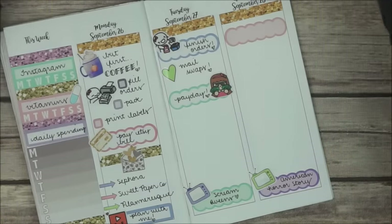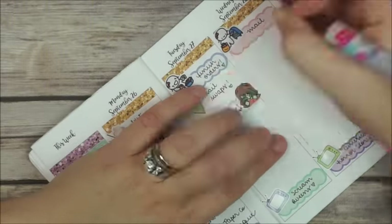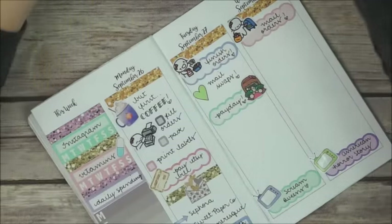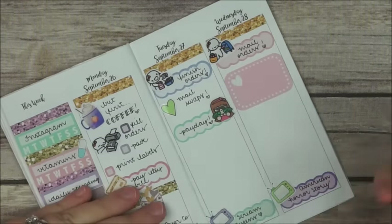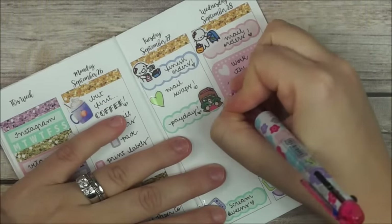On Wednesday I do again a scallop box and a cute munchkin from Once More With Love, indicating that I have to mail the orders. After that I place a super cute half box from the Pokey Bear Cuties.